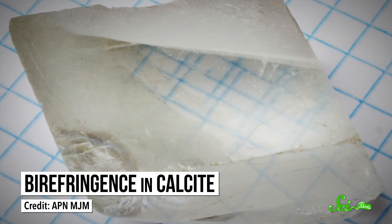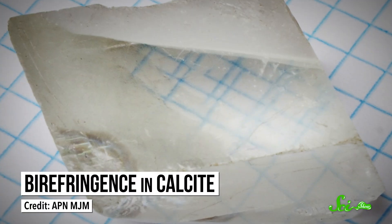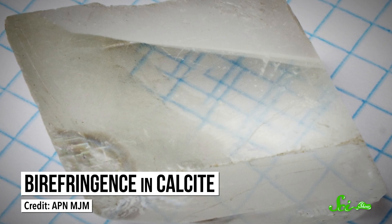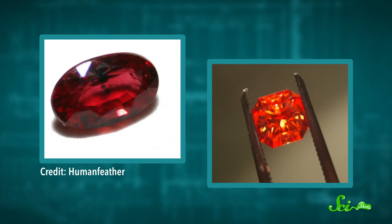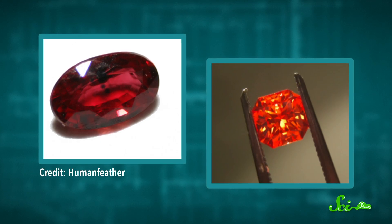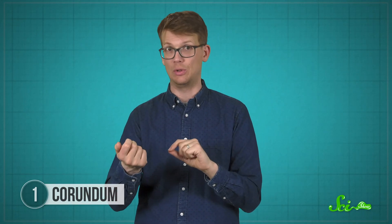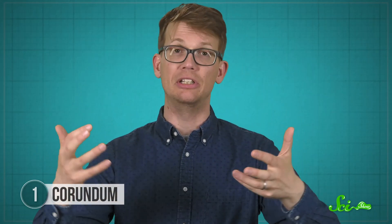In pure, transparent corundum, this just produces an effect called birefringence, where the two light paths create a double image. You can see this in other clear crystals like calcite. But things are different in red corundum, better known as ruby or colored sapphires. These get their base colors from impurities in their crystal lattices, which absorb different wavelengths of light. But because of the asymmetric hexagonal lattice, rubies aren't just red. They can vary between an intense purple-red and lighter orange-red, depending on how you hold them up to a light source. Blue sapphires also switch from looking violet-blue to a lighter greenish-blue, all thanks to the properties of light.